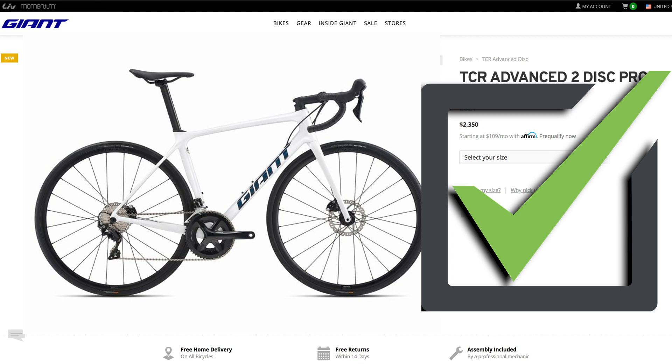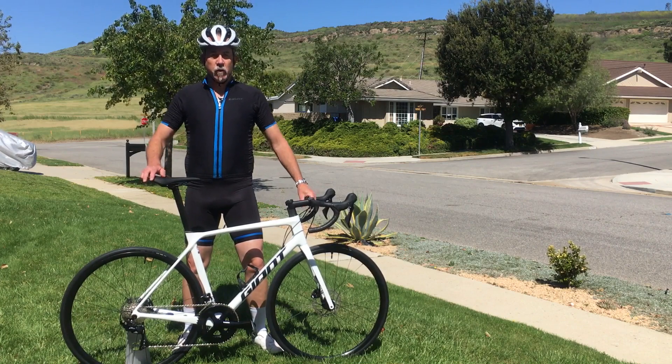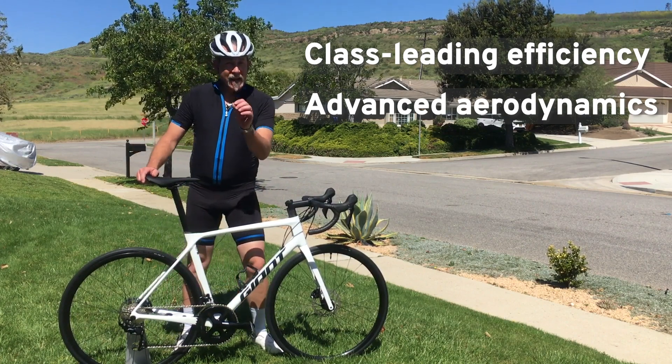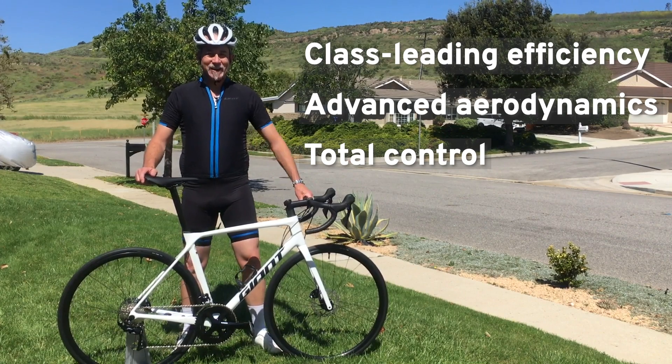This bike ticks all the boxes and now I am ready to kick off the summer with confidence aboard my new TCR. The class-leading efficiency, advanced aerodynamic design, and knowledge that I am in total control of the ride means that it is time to start piling on the miles.